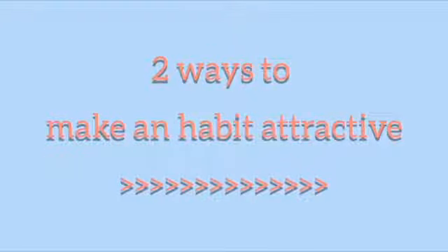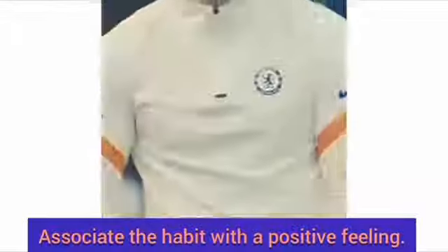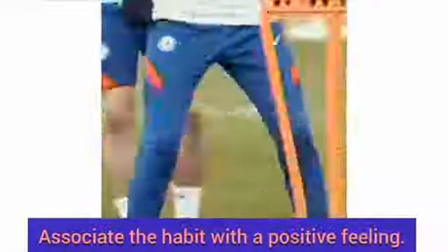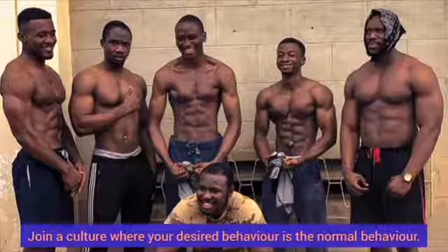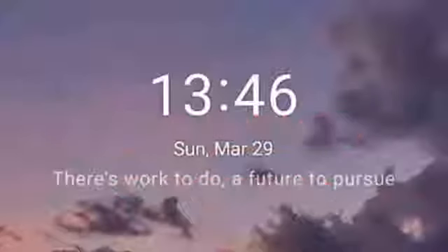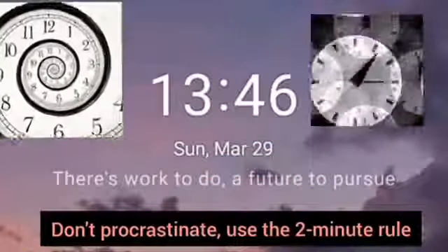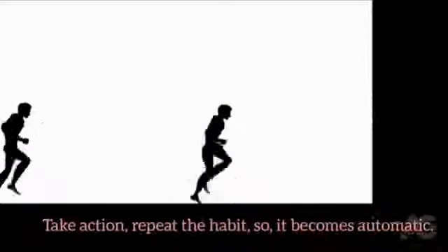To make it attractive, associate the habit with a positive feeling. Instead of seeing competition as a way to be nervous, see it as a way to show your skill, or join a culture where your desired behavior is the normal behavior. To make it easy, don't procrastinate — use the two-minute rule. Perform the habit every two minutes every day till it becomes automatic.